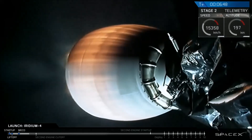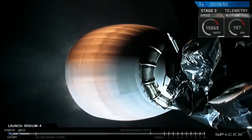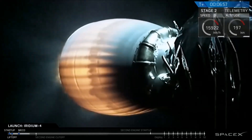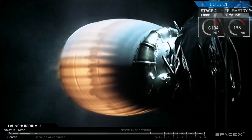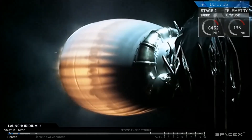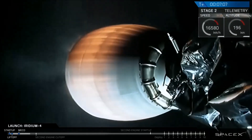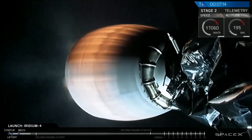Stage one entry startup. Stage one entry burn. Stage one entry shutdown.